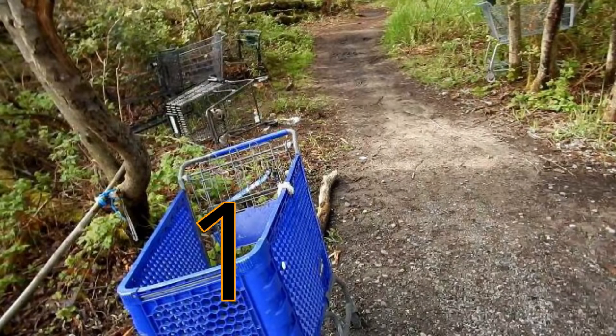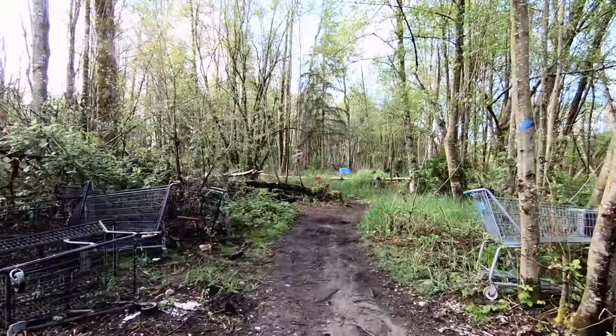I spotted a bunch of shopping carts and decided to take a look. I've been hearing about this jungle and want to see what it looks like from the inside. FYI: shopping carts are private property of the stores that purchase them. When you take one to a homeless camp, you have stolen it — they're valued at approximately two hundred dollars a piece.